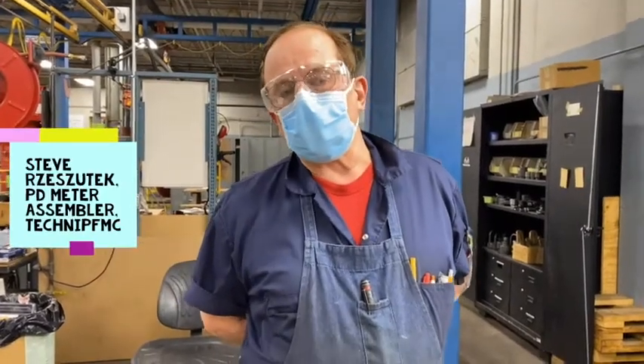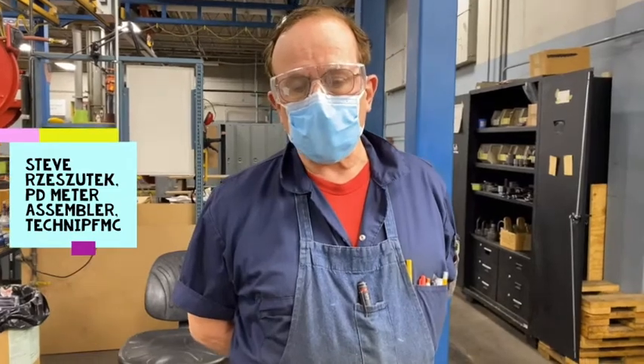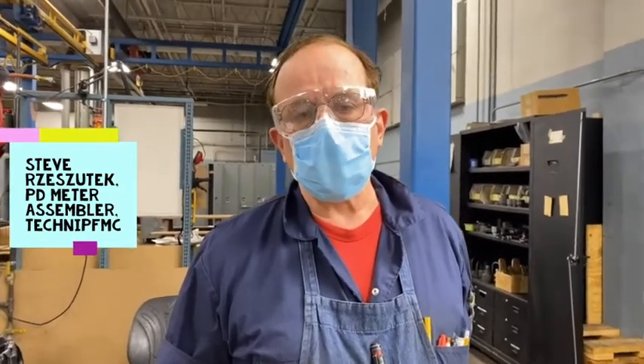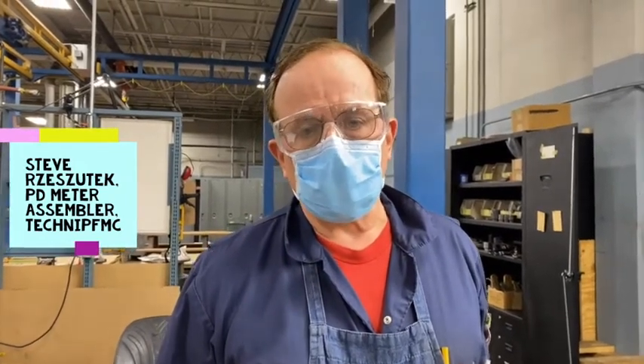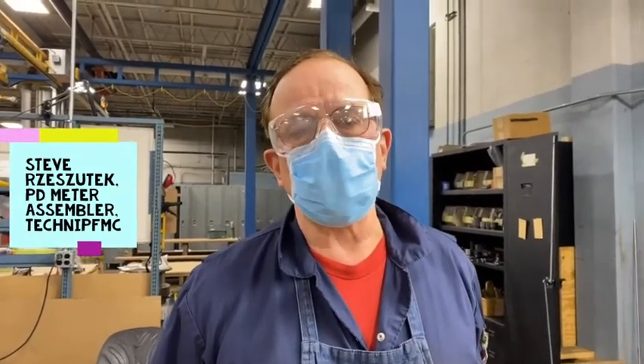Good afternoon everyone. My name is Steve Resetek. I work at Technip FMC. We build meters for the petroleum industry. The meters that we build measure the petroleum as it comes out of the ground or through the line, and it determines how many gallons or deciliters per minute or per hour, whatever the specifications are.